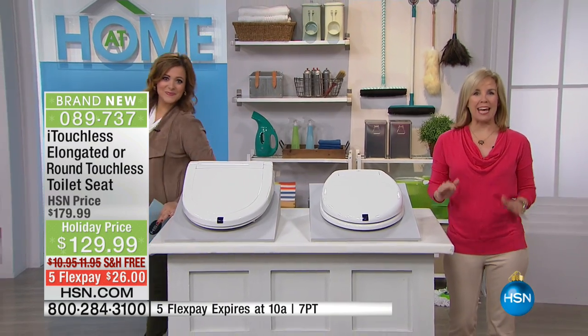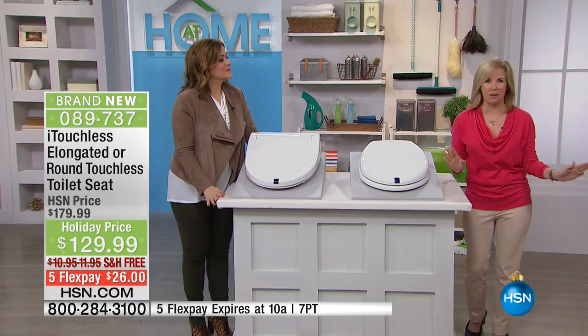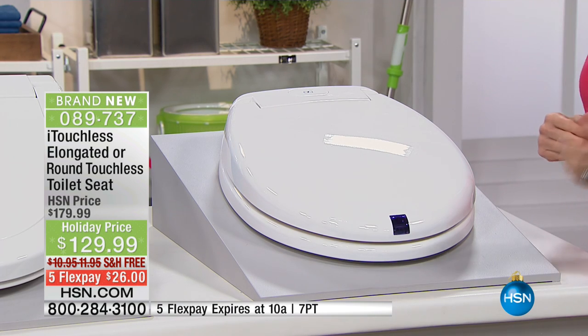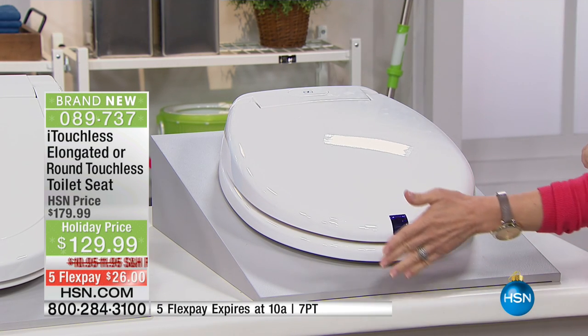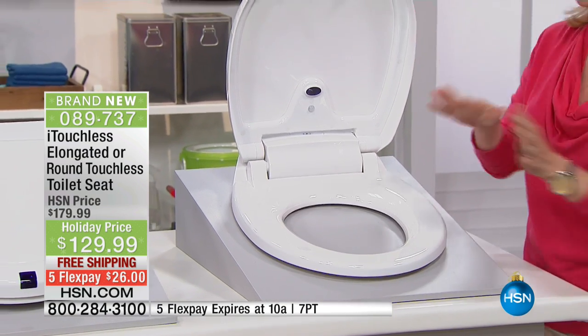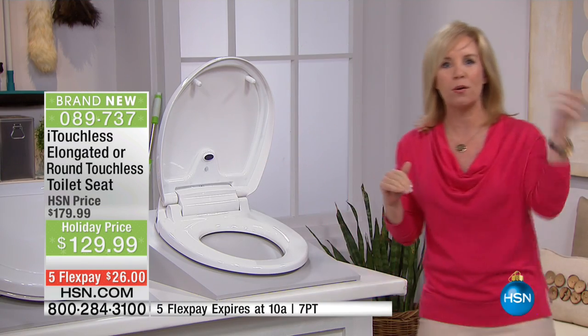It's designed for both men and women. No more fighting over the toilet seat. This is how it works — this is the round one, by the way. As you approach it, I'm going to use my hand, but you don't have to. The lid goes up. This is for women — you can sit on it. It has a sensor, so it's not going to close down on you.